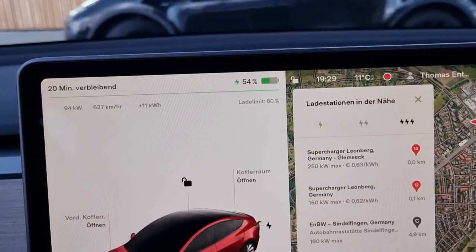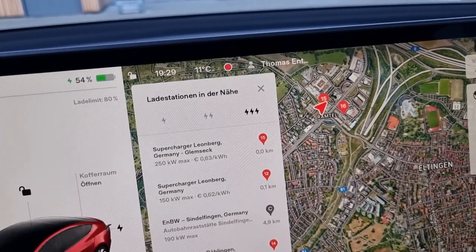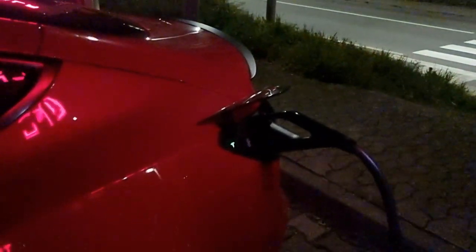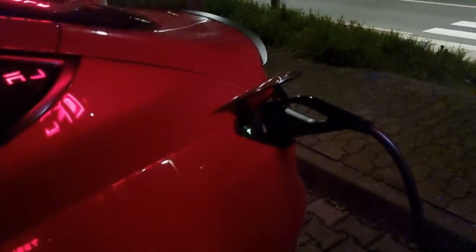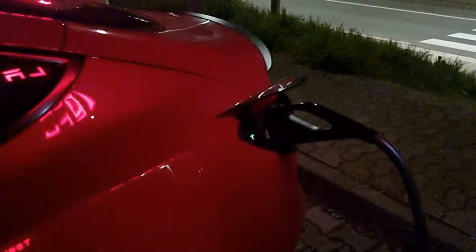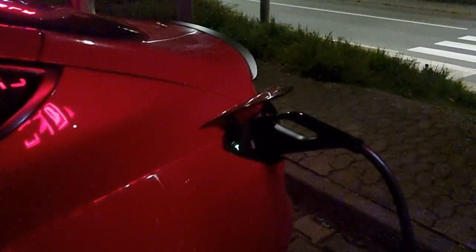Now I'm here at the supercharger in Gensingen. I arrived with two percent - that was actually the plan. I had to slow down a bit since there wasn't a lot of traffic, so I couldn't do 200; I had to reduce to about 170 to have enough battery left. Now it's charging really fast with 250 kilowatts, now reduced to 200. After three minutes I'm already at 10%. Compared to what the navigation system said, I've caught up about 20 minutes.